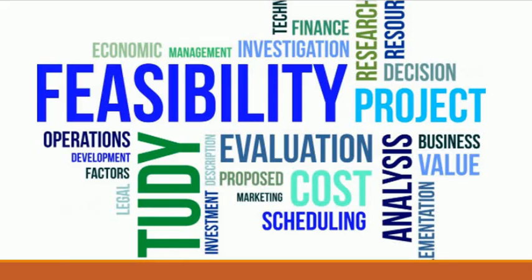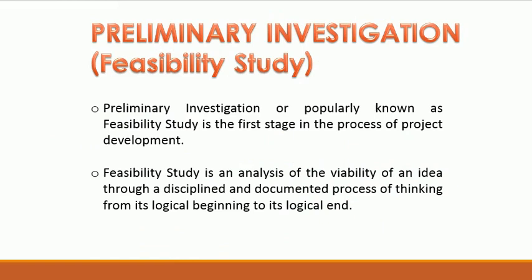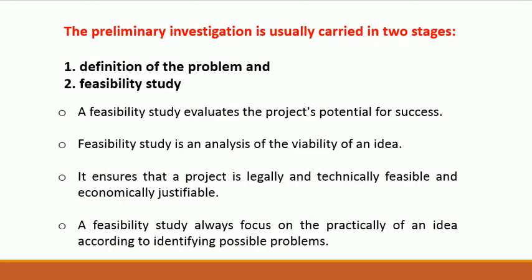Hi, I'm Jessica, and I'm going to discuss the definition and aspects of Preliminary Investigation or Feasibility Study. Preliminary Investigation, popularly known as Feasibility Study, is the first stage in the process of project development. It is an analysis of the viability of an idea through a disciplined and documented process of thinking from its logical beginning to its logical end. The Preliminary Investigation is usually carried in two stages.